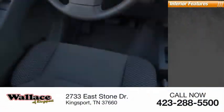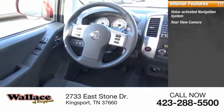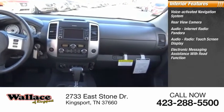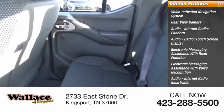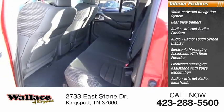Inside you'll find a Voice Activated Navigation System, Rear View Camera, Audio Internet Radio, Pandora, Audio Radio Touchscreen Display, Electronic Messaging Assistance with Read Function, Electronic Messaging Assistance with Voice Recognition, Audio Internet Radio iHeart Radio, Nissan Connect, and Satellite Communications.